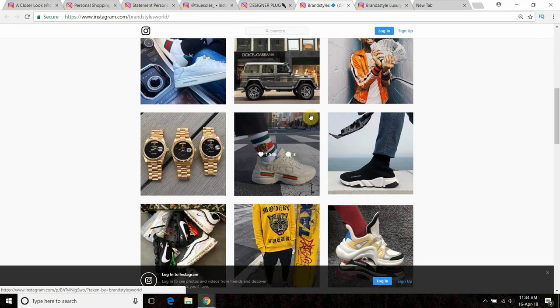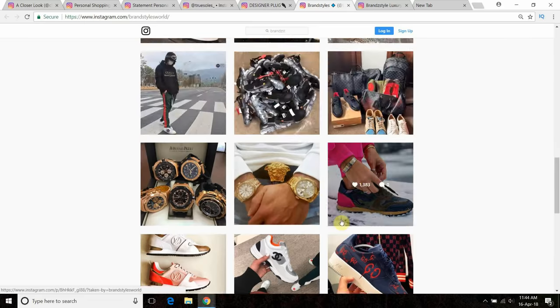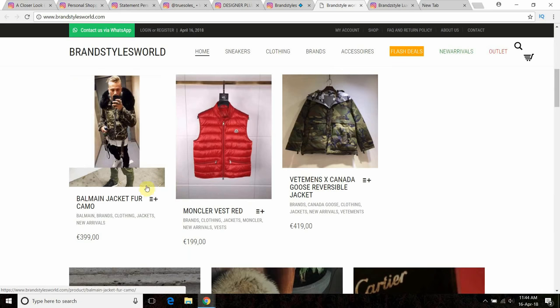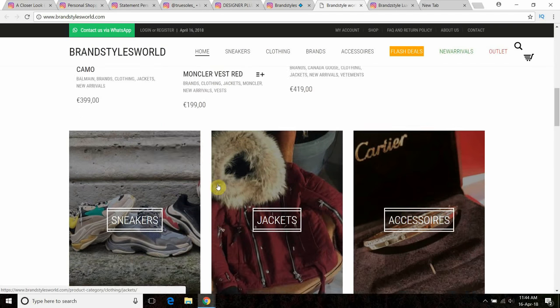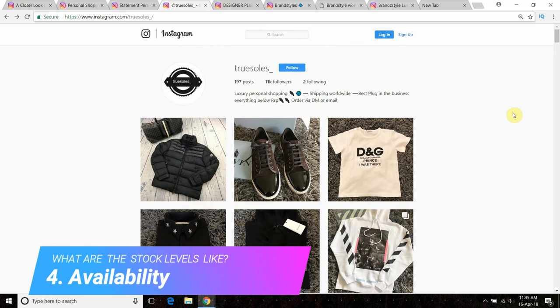Here's yet another page that shows genuine products — they've taken them from a whole host of different pages — but if you go into their website you can see: a Balmain jacket for 400 euros, a Moncler vest for 200 euros. It's just not right, and to have so many products for sale at those prices is just never going to happen.